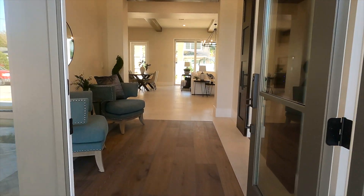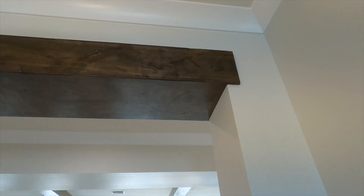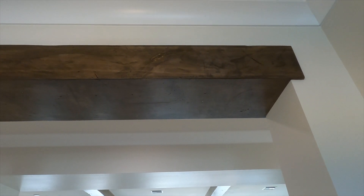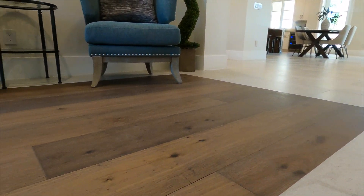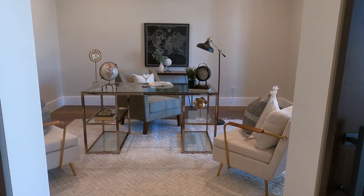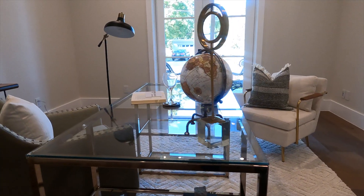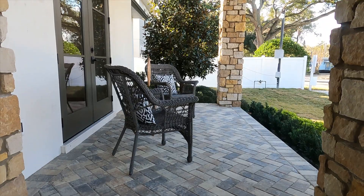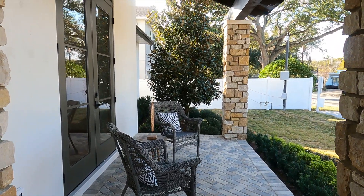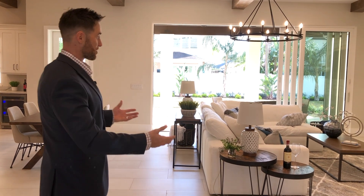As you enter into the foyer, you'll know you're somewhere special. The finishes like the level 5 drywall, the farmhouse door moldings, and the floor detail are fantastic. You'll notice the office right here next to the foyer — there is a lot of natural light thanks to the glass panel French doors that open to the front porch. As you pass through the foyer, you'll enter into your main living space.